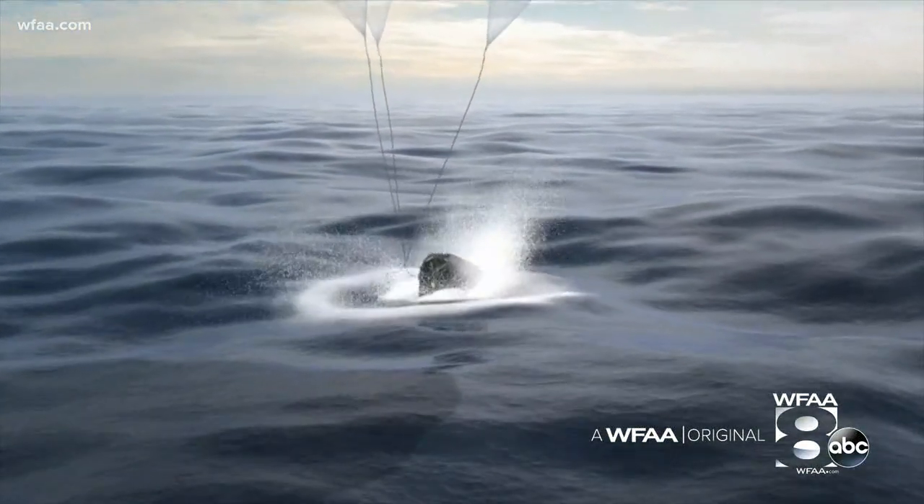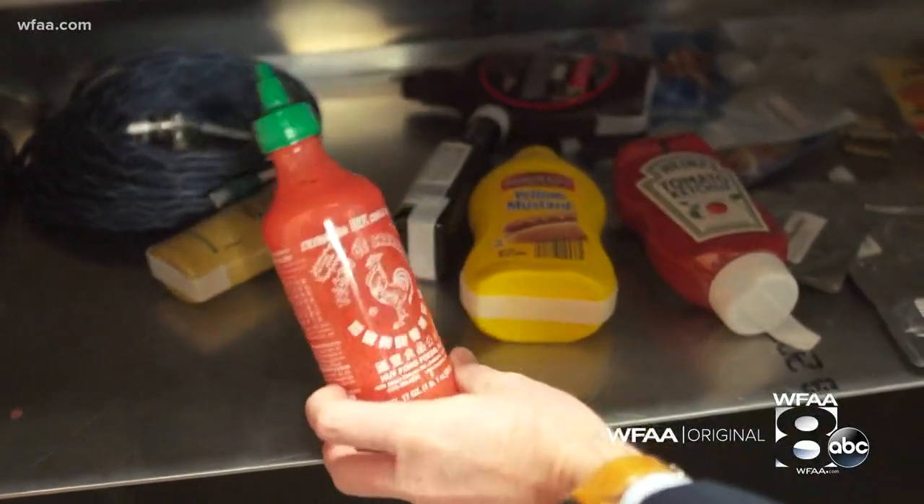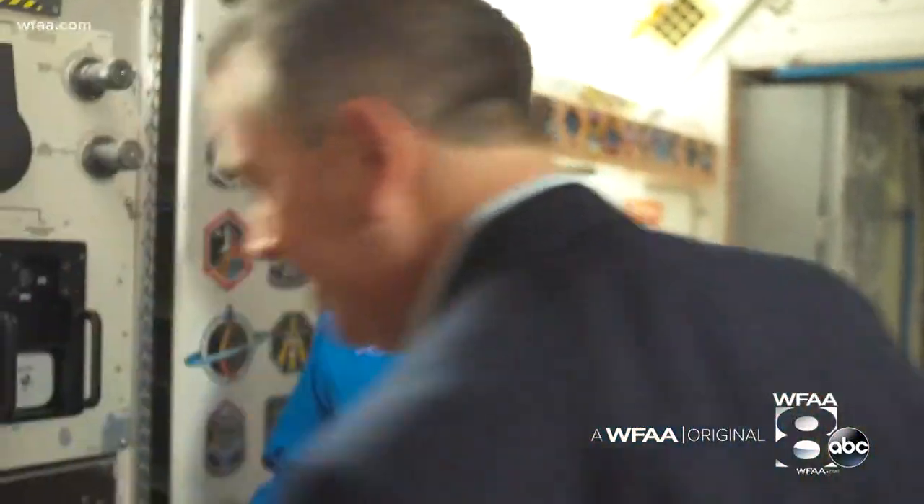Inside Building 9, you sense a renewed enthusiasm here at NASA. How accurate is this stuff here? You have sriracha over here — you have sriracha in space? We do. They make great food. It's made here in the food lab at the Johnson Space Center.